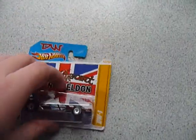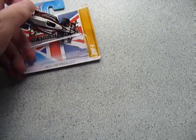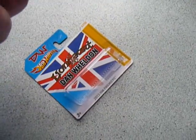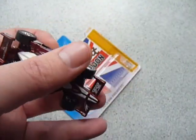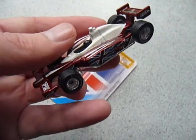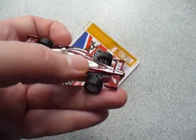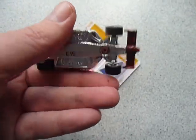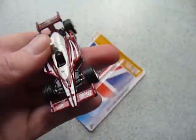Next up we have the DW1. Of course it has rubber tyres on it. Then we have the Lionheart — as I drop it. Very nice.